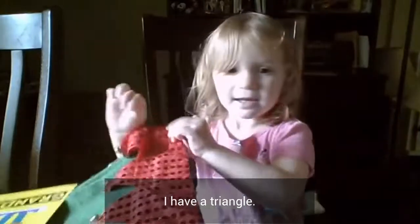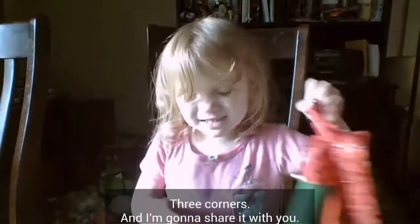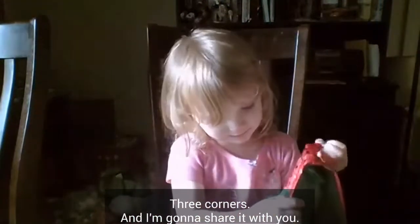Let me tell them that I have a cycle. It has peach. It has bee corners. And I'm going to tell it to you.